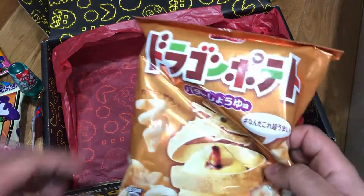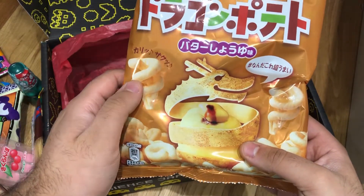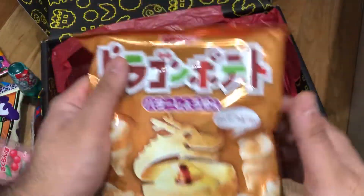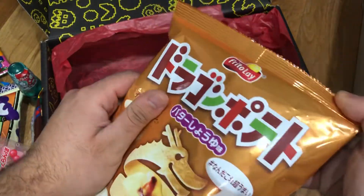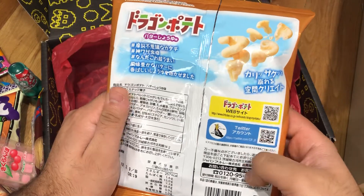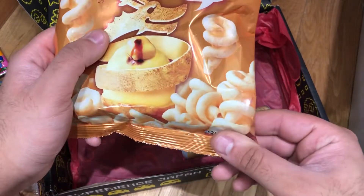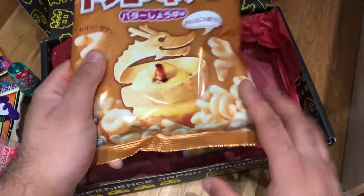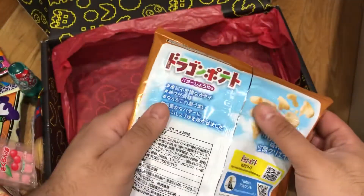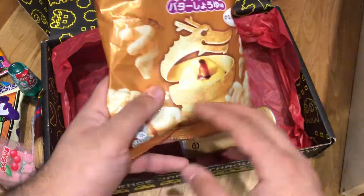Final thing before we get into the drink — it's another soy sauce crisp, but it's dragon shaped. Butter and soy sauce — it's by Frito-Lay, known as Lays in America or Walkers in the United Kingdom. They're like twirlies. They're not corn, they're potato — I don't know how they got the potato to look like that. In terms of shape they're similar to Quavers. Soy sauce should be interesting — salty, with some sweetness from the butter and some savouriness as well.